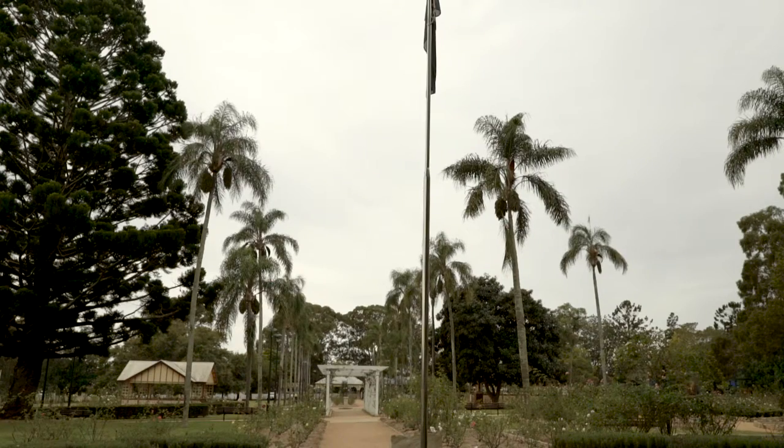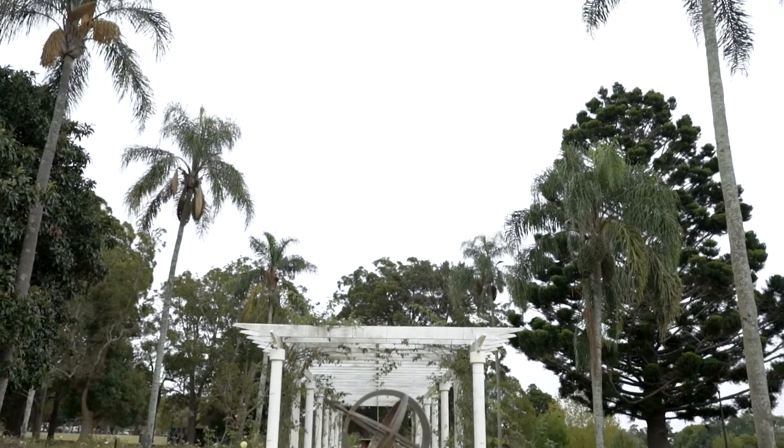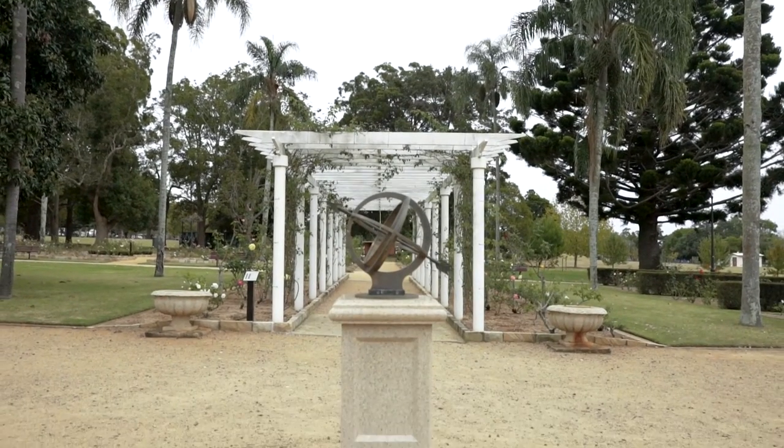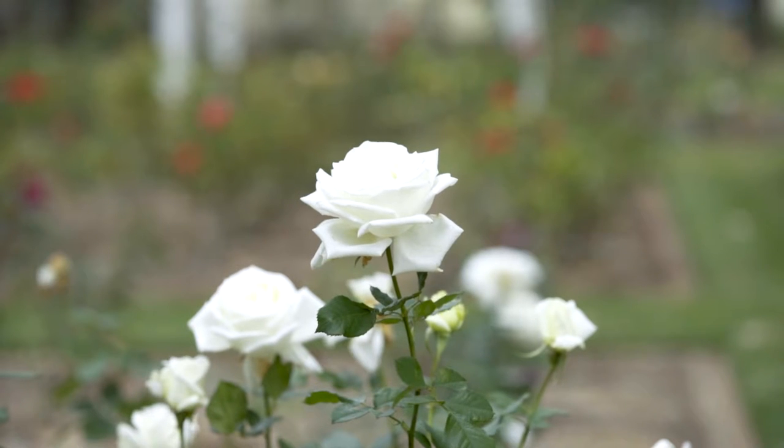It's a collection of roses and some of them date back to the very first settlers in Australia, because they came here in sailing ships. Going into the garden and saying, I've got to take something to remind me of home. And all they did was shove it in a potato, because that kept the moisture up to that cutting all the way from England to Australia.